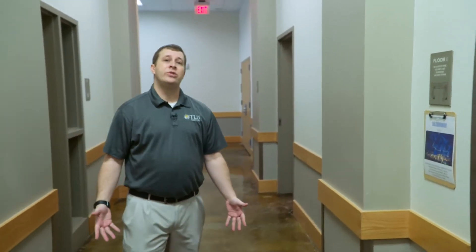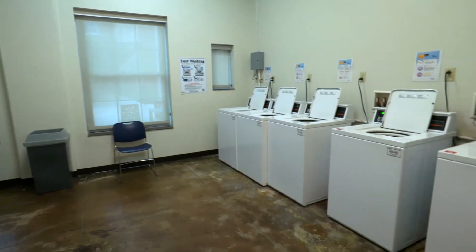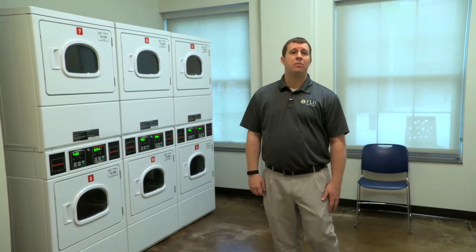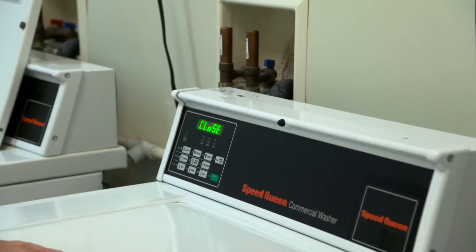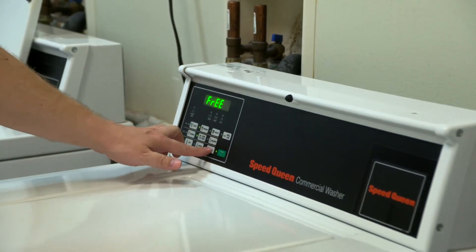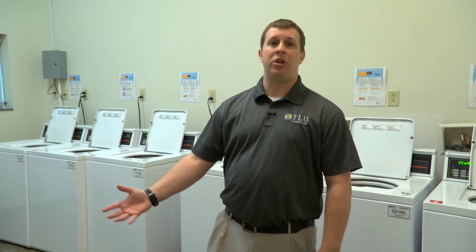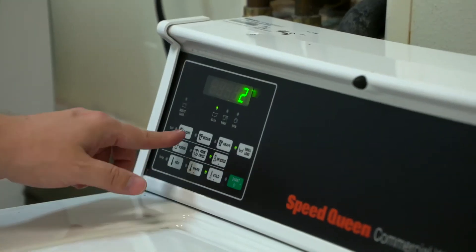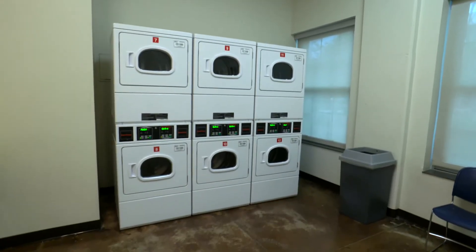In Centennial Hall we have a laundry room for all of our residents to use on the first floor, with both washers and dryers. The laundry service on campus is free, which is a great opportunity for students to not spend any money out of pocket. We also have a program called LaundryView where students can go online and check which washers are available, which are currently being used, and how much time is left on their laundry.